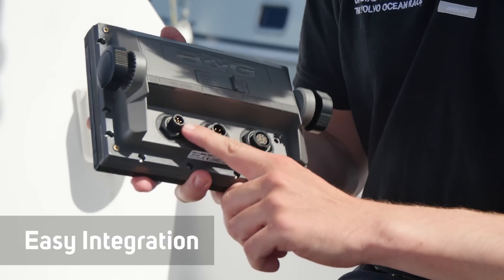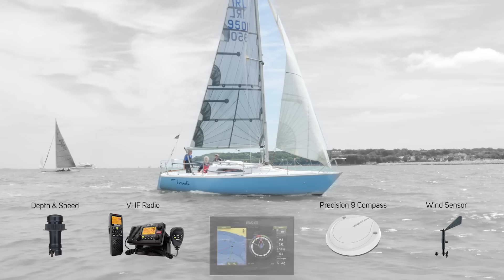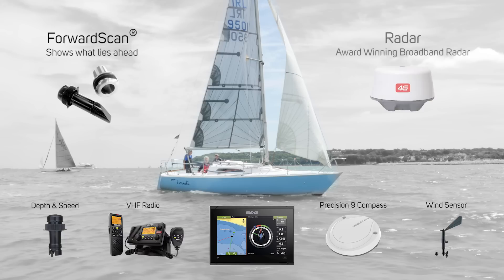Simply add other elements to increase functionality via NMEA 2000. The Vulcan can easily be added to an existing system including non-BNG products. Vulcan is also compatible with forward scan and radar.